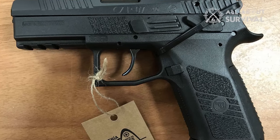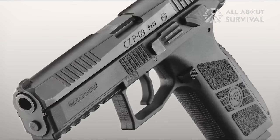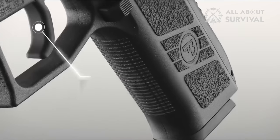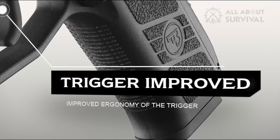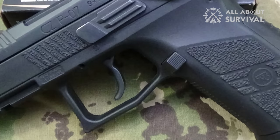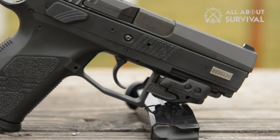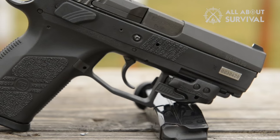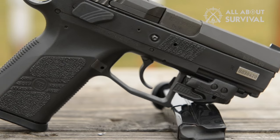Key features of the CZ Piat 7 include the Omega Trigger System. The Piat 7 features a highly customizable Omega Trigger System that allows users to choose between a decocker or manual safety. The trigger is double-action, single-action, with a smooth take-up, crisp break, and short reset. An integrated Picatinny rail under the barrel offers the option to mount various lights, lasers, or other accessories.